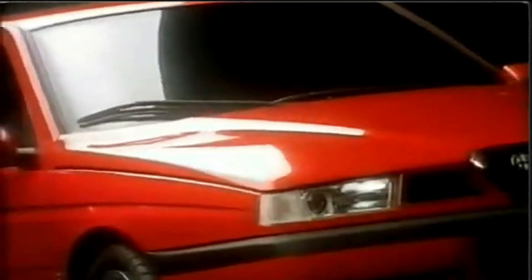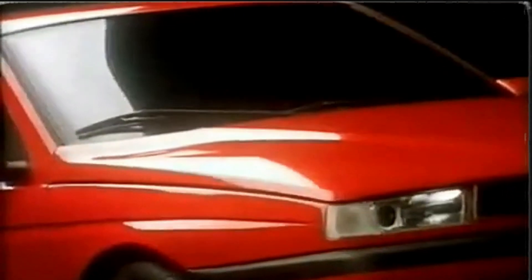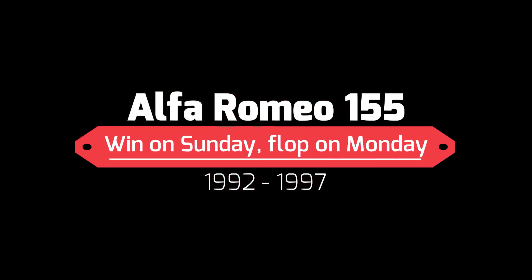The Alfa Romeo 155, introduced in 1992, remains a controversial model in Alfa's history. To understand why, please follow me on this little trip back in time.